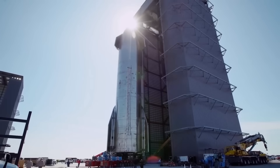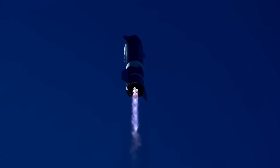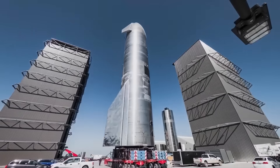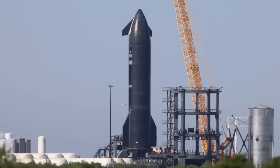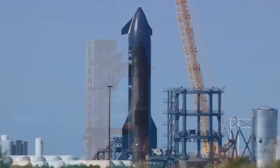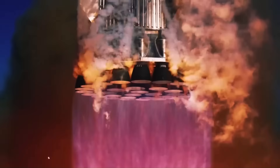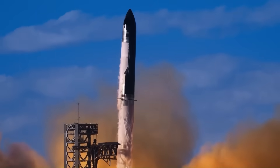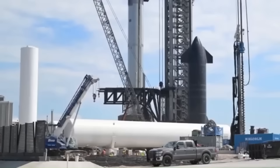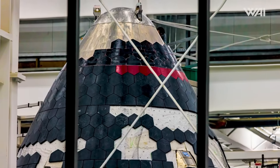In one test last year, SpaceX exposed heat shield materials to fire as hot as what the ship would face in real flight, even letting the material crack on purpose to learn how far they could push it. These upgrades also make it possible to use different types of heat shields for different missions — ceramic tiles for short Earth-orbit flights and metal tiles for long journeys like Mars. This flexible design allows SpaceX to tailor Starship for different missions, saving both time and cost.